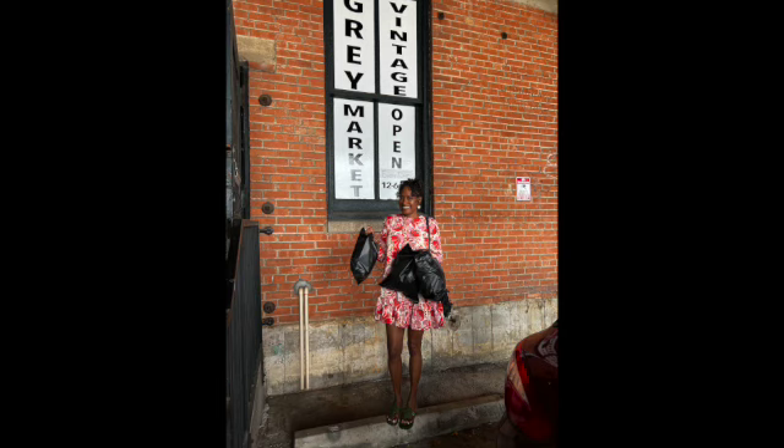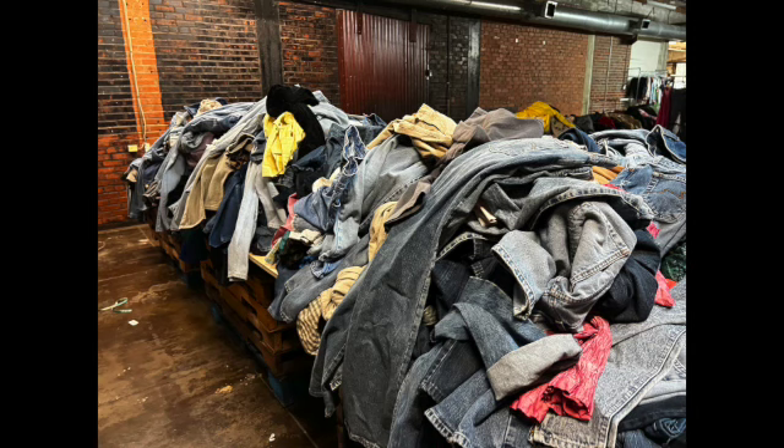I want to take you inside Gray Market thrift store in Houston, Texas. It was like no other thrift experience I've had. I've never gone anywhere where the clothes are actually piled up on the floor. They weigh everything — you buy it by the pound — and the different piles of clothing are different prices. The clothes on the floor are like $6.99 a pound, and then the clothes on the rack are like $10 a pound, something like that.